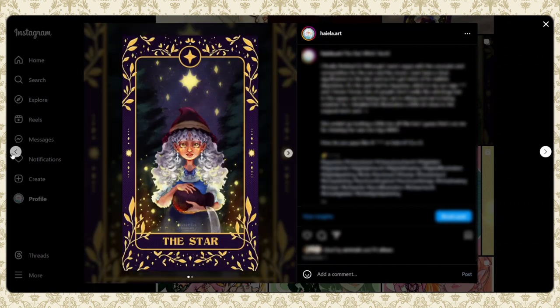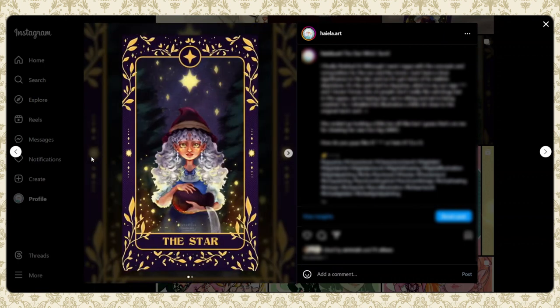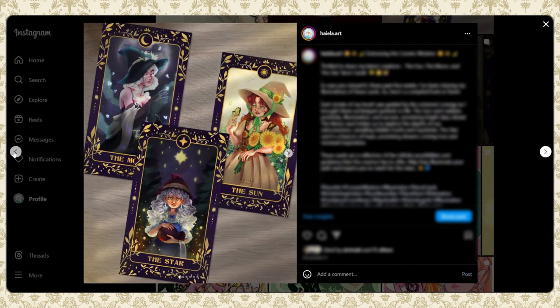The Star card has a lot of background to it. I'm an Aquarius, and the Star is basically the Aquarius tarot equivalent. I made her tiny — stars are tiny compared to the sun and moon. I love it because it's giving Alice in Wonderland but in a grungier tone. This next one is me fumbling around with Canva for some layout stuff.